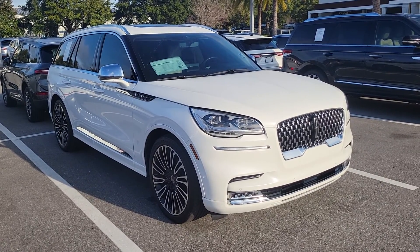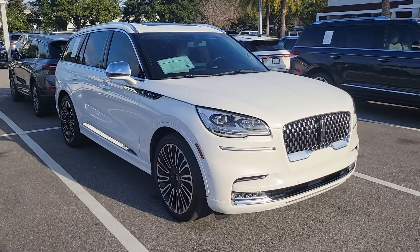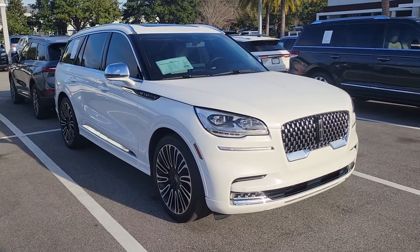Also with Lincoln, you have complimentary pickup and drop-off service for scheduled maintenance. Just a very beautiful car. You asked for some info on Black Label, so let's start up front.